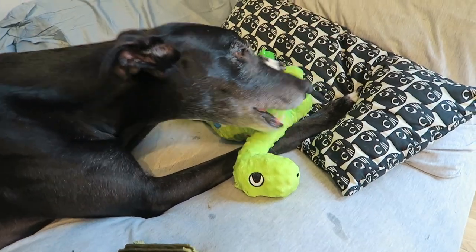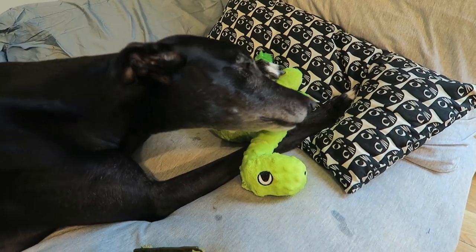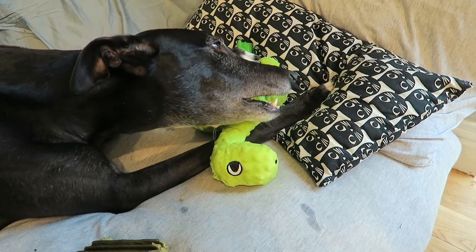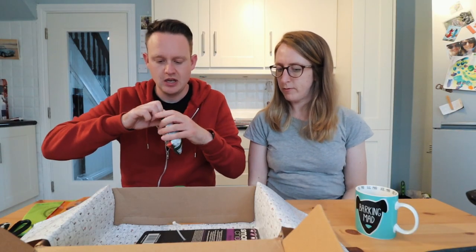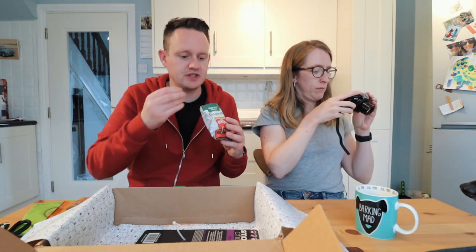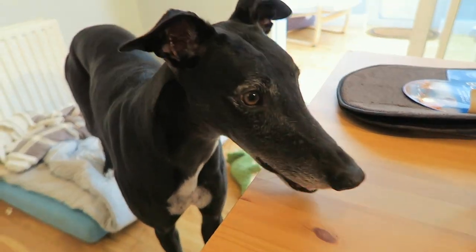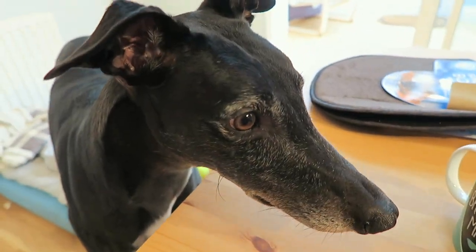The dino bone has a crinkle texture which Frank loves. It says it's durable, but the real question is whether it's Frank-durable! Now we're trying the treats — I can smell the beef treats really strongly and I don't have a great sense of smell, so Frank can definitely smell them. He seems to like them — he's being a good boy!